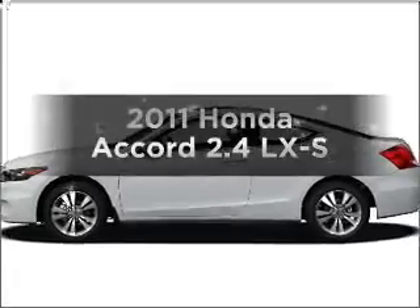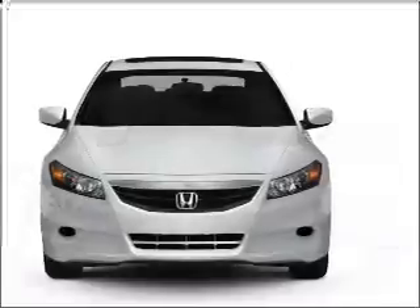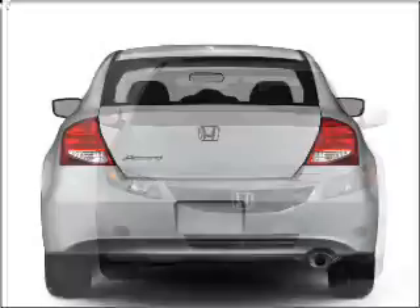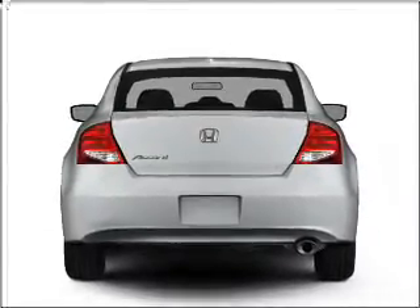Check out this 2011 Honda Accord. This is the set of wheels you've been looking for, with an efficient four-cylinder engine that responds smoothly to its five-speed automatic transmission. Premium wheels give a more luxurious look. The anti-lock braking system will help deliver you safely to your destination.